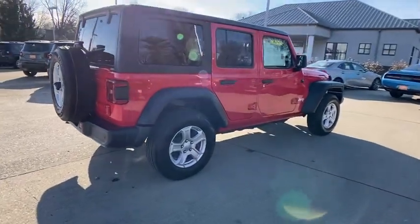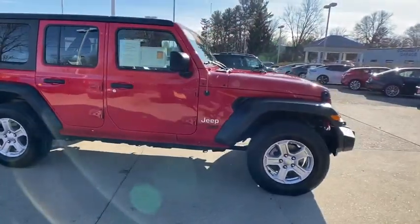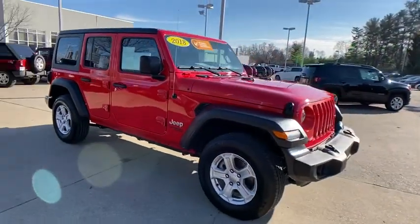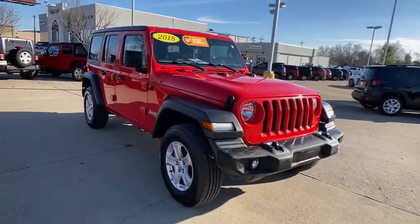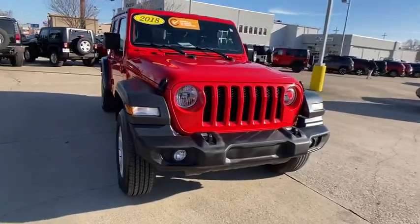Come test drive the 2018 Jeep Wrangler. Few vehicles are better off-road than a Jeep Wrangler. This is the one that started it all — traceable to the original Jeep, the Wrangler is the very symbol of off-road capability.